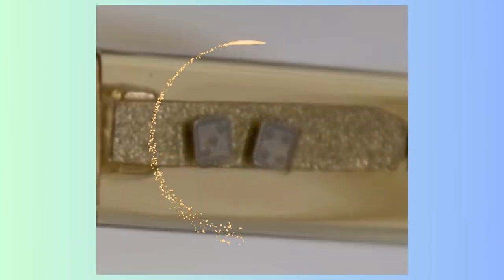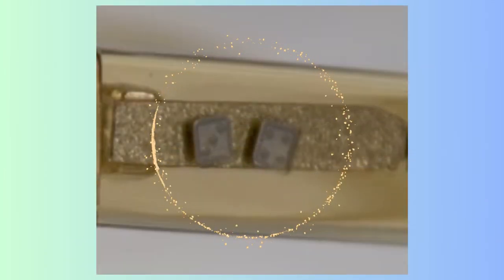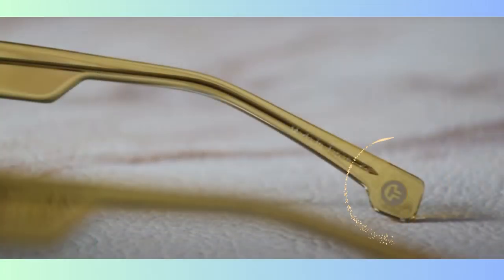You can see design details like the dice logo that represents lucky number 7. On the tip of the temple you can see the Entourage logo, which is an E and a 7 — the signature A7 logo.